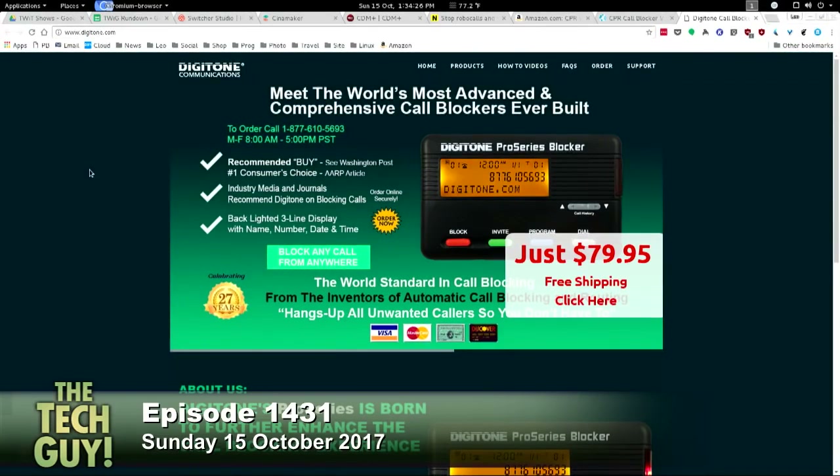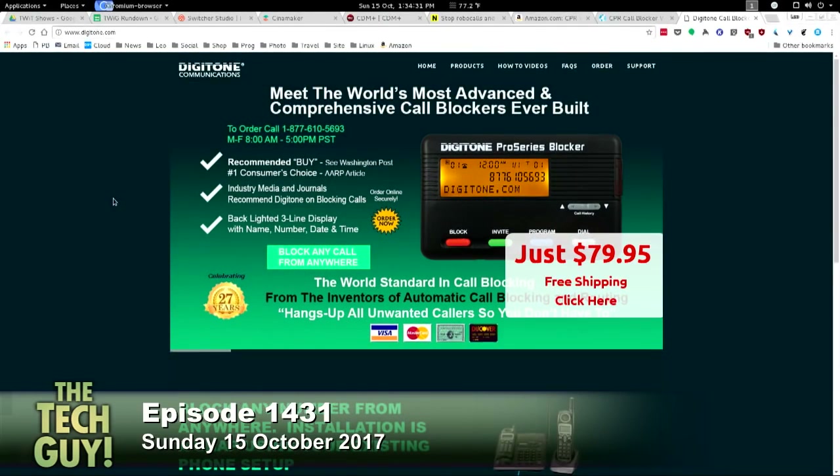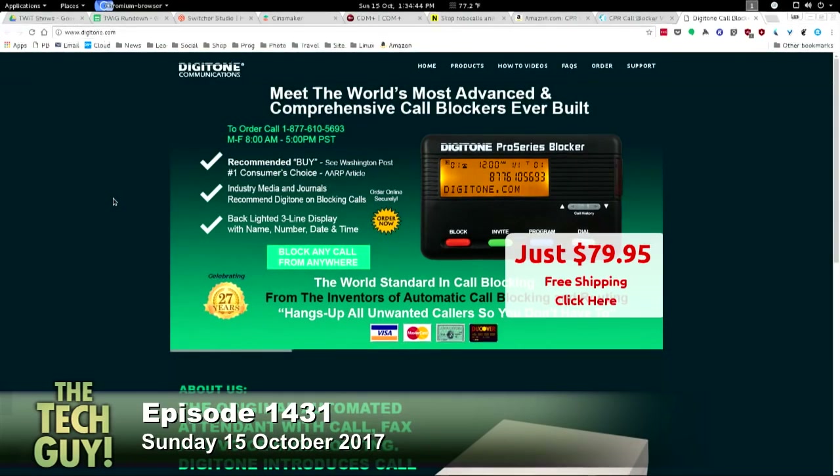And then there's a company called Digitone. I haven't tried either of these — I'm not recommending them, I'm just mentioning them. Although based on the reviews, I think they both work. Digitone Communications makes also a call blocker, the Pro Series blocker — block any call from anywhere. That's $80. So there are hardware solutions in addition to the digital ones.